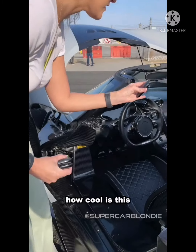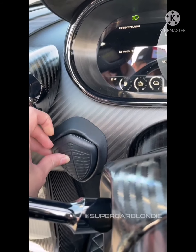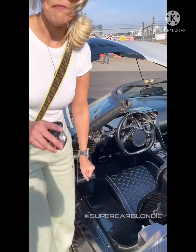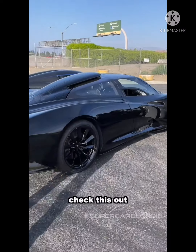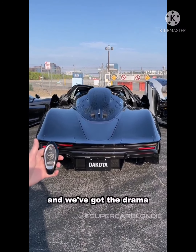How cool is this? It goes right here, this little spot, and it stays there. It's magnetized. Now this one right here — let's go on, and we've got the drama.